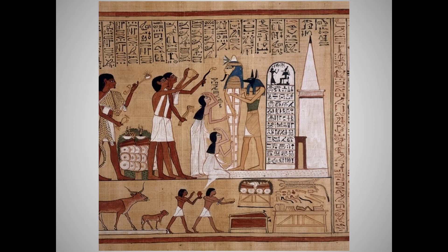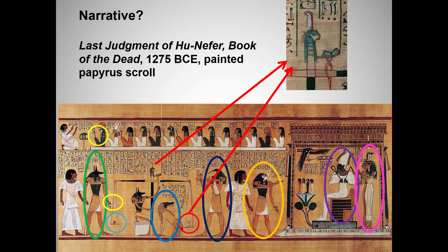Here we see the mummy of Hunefer supported by the god Anubis. Hunefer's wife and daughter are mourning his death, and three priests are performing rituals. The calf at the bottom just had its leg cut off and is about to be sacrificed. Note the cutting tools on the right — no wonder the mama cow looks a little dismayed.